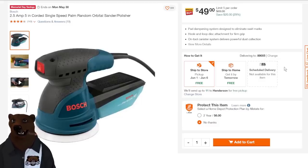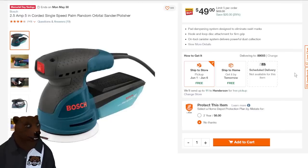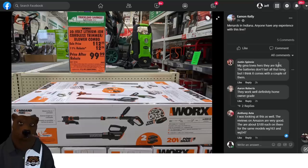Bosch sander — this is the 2.5 amp corded single-speed palm sander, just your basic random orbit palm sander from Bosch at $49. We've seen this design copied by so many different companies. What we don't know is whether the Bosch is an OEM of one of the cheap ones, or if they're all just mimicking the Bosch. Let me know if you have this sander what you think of it.